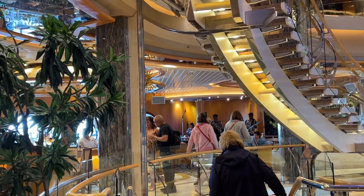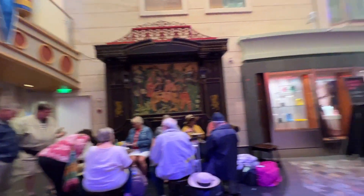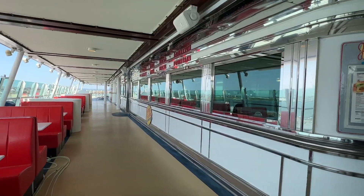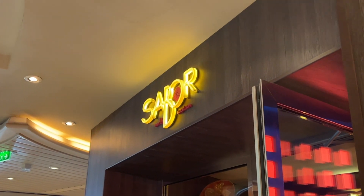As you can see, Liberty of the Seas has so much to offer — from specialty dining including Chop's Grill and Giovanni's Table, which is wonderful Italian food, to Johnny Rockets, Ben and Jerry's, and Sabor. There's just so much to choose from.